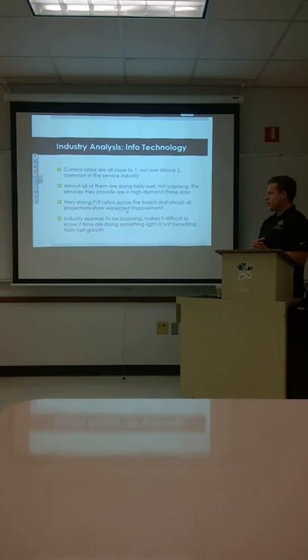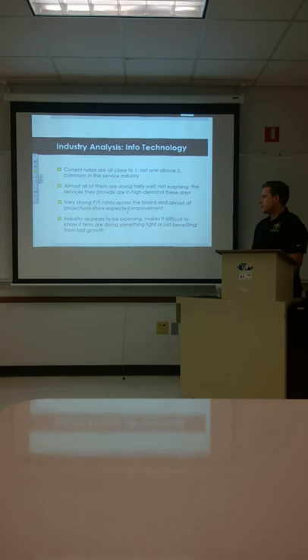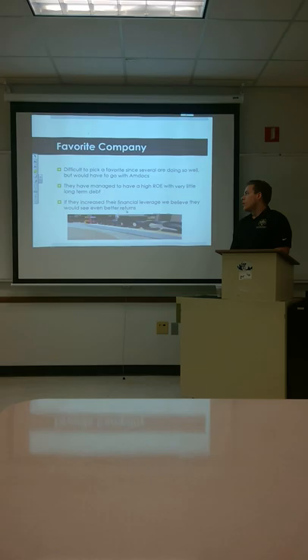This industry is something that in the future is probably just going to get more and more used. They have very strong PE ratios, which tells you the industry as a whole has a pretty bright future. The industry is booming and not going anywhere anytime soon.